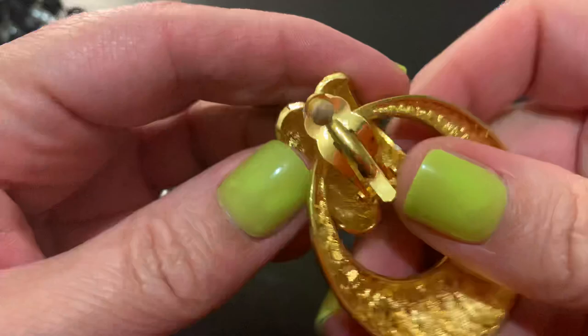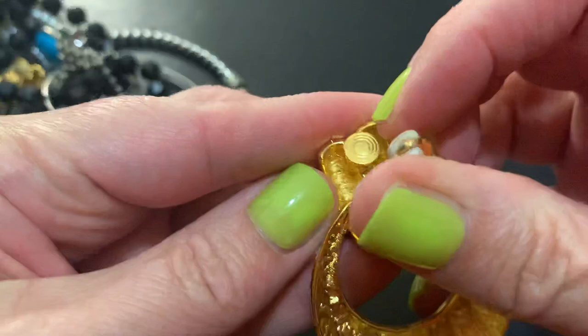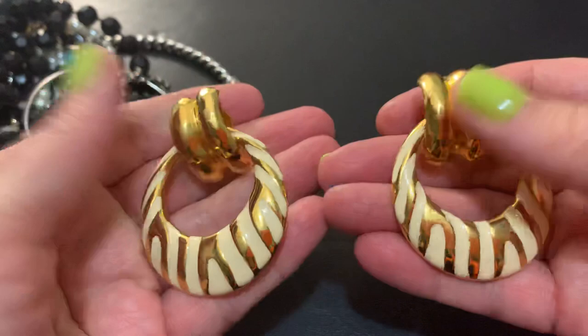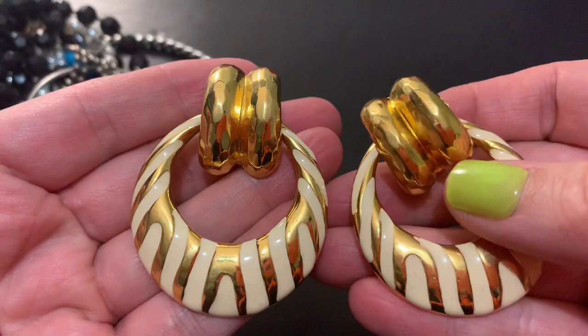Big earring — that's cool, big door knocker. Here's the other one. I'm surprised that they aren't branded with anything, but very cool and big.